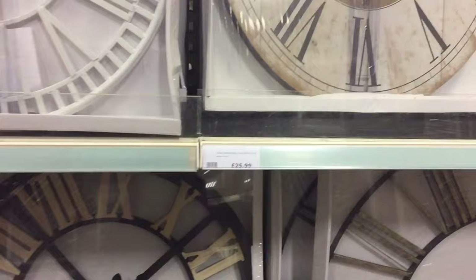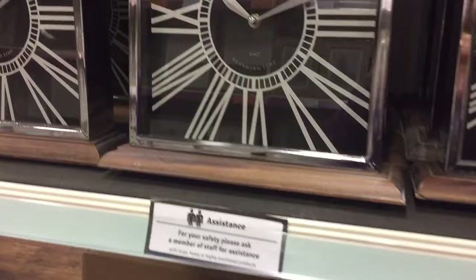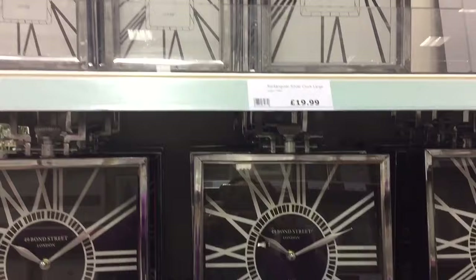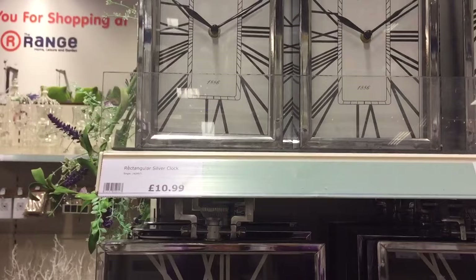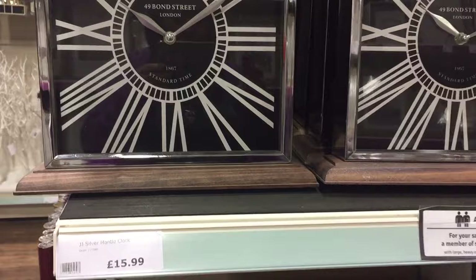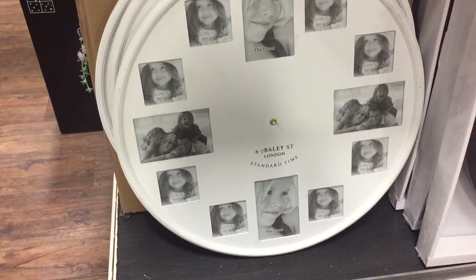That is all the different clocks - they have got others but I don't want to make this video too long. Another piece I like - I do like these, they are £15.99, and I think they are gorgeous. I do like all these shapes and they will look nice in any setting. That one is £19.99 and the smaller one is £10.99. The ones with the chrome look but the wooden base are £15.99, and then they do a circle one which is obviously a clock where you put photographs in, and I believe that could be £35.99.